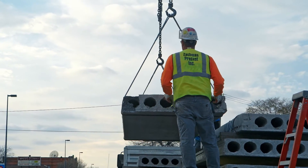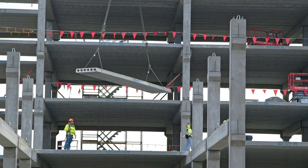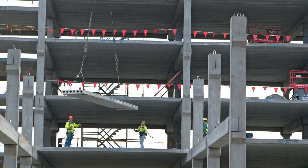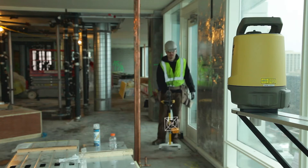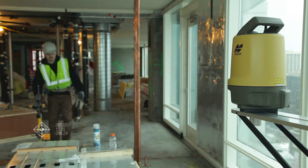Normally this job would have probably taken us 14 weeks — we did it in nine. Even the precast guys, after they came and saw what we were doing, were randomly checking and said, 'Man, you guys are going a whole lot faster than we ever thought.' They're relying on our precision.